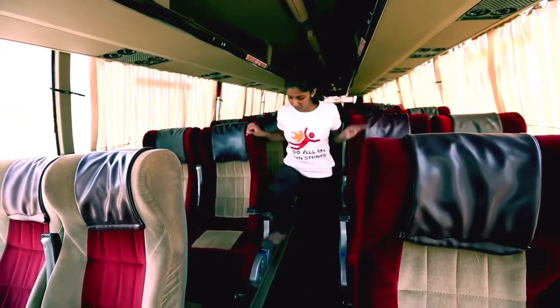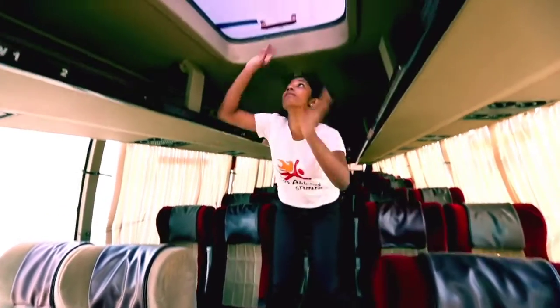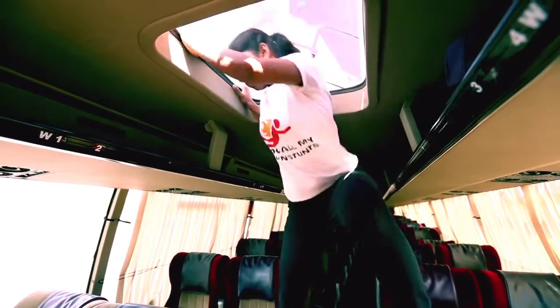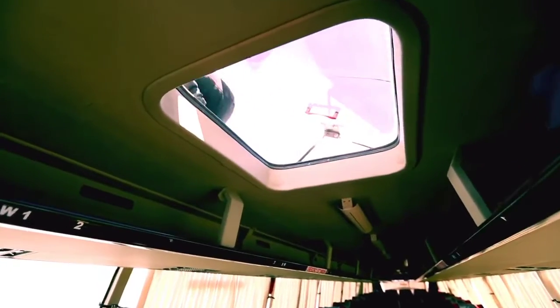The roof hatches can also serve as emergency exits. To open them, push the hatches upward with both hands and lift. If required, you may also break the glass using the hammers provided in the bus or any other sharp object.